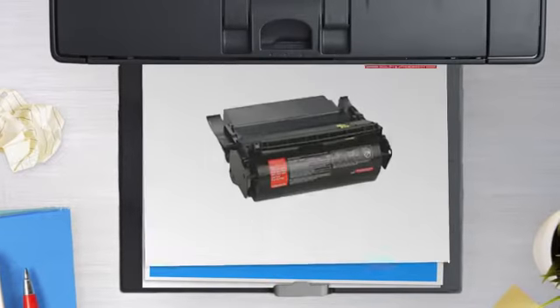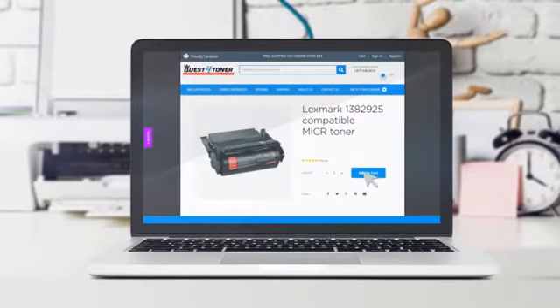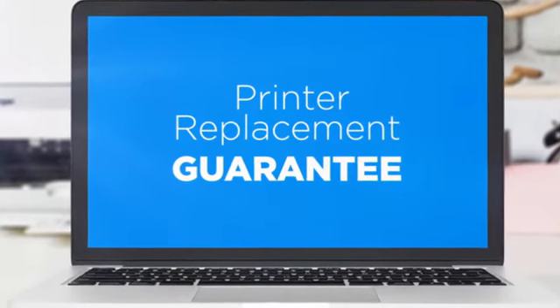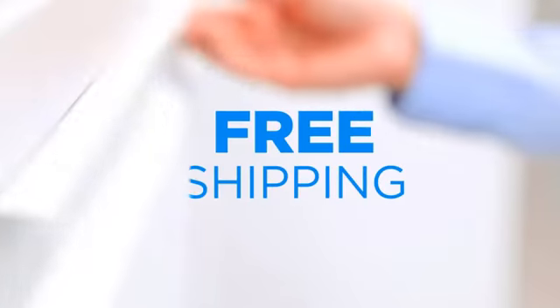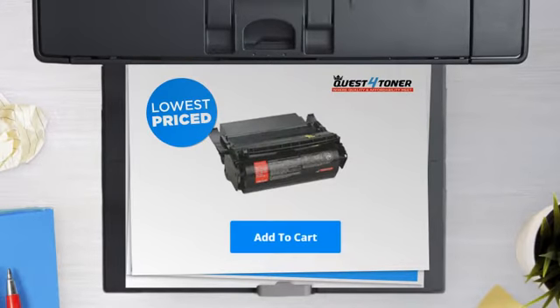Get this deal today at less than $150 only at Quest for Toner. With our printer replacement guarantee, even your printer's safety is covered. And the shipping is on us. So what are you waiting for? Buy the lowest price printer cartridges at Canada's number one online superstore.